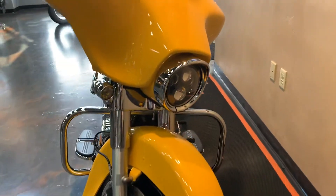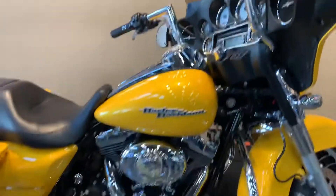LED headlight, turn signals. It's kind of hard to see this paint — very cool paint. It's got a set of handlebars on it. Stage one.